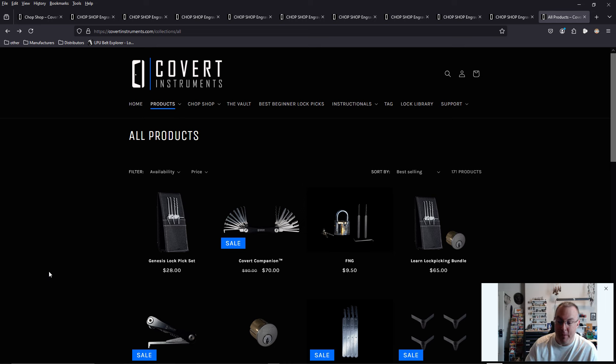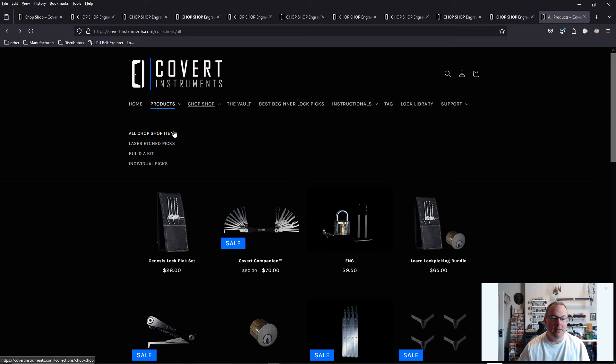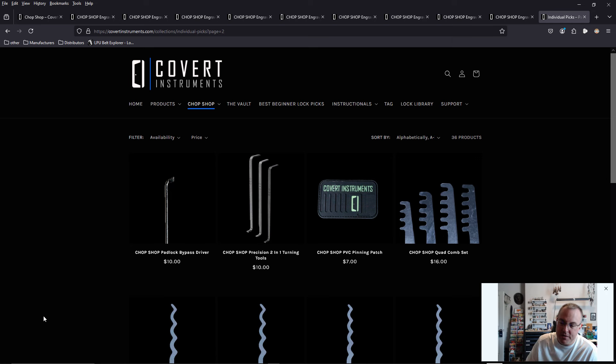That's all I have for today, folks. Let me know in the comments — are you excited about the Covert Instruments Chop Shop? I am. You can go buy all the individual picks. This is fantastic, this is what I've been asking for, this is what everybody wants. This was everybody's complaint. Let's see if we can get some more going with other manufacturers. I have other updates from competitive manufacturers, but I'll put those in the Lock Sport Report this Friday, so I'm not taking away from Covert Instruments' moment. I'll catch you guys next time.